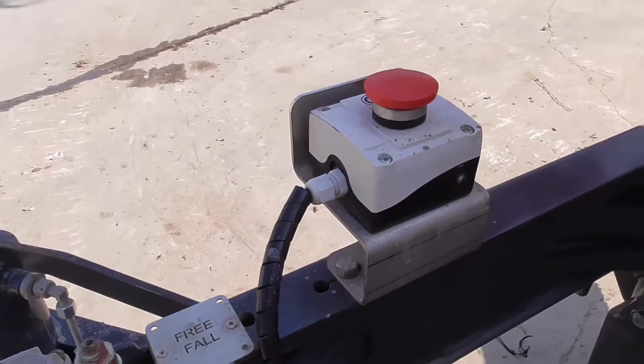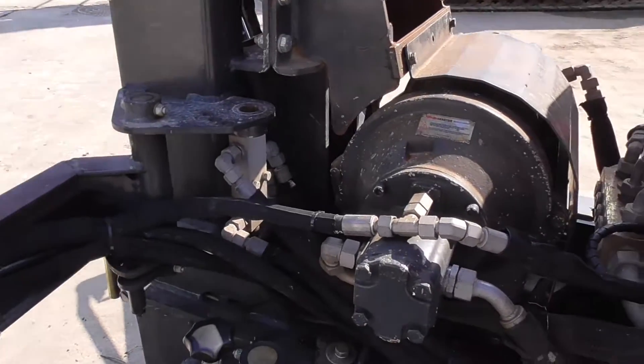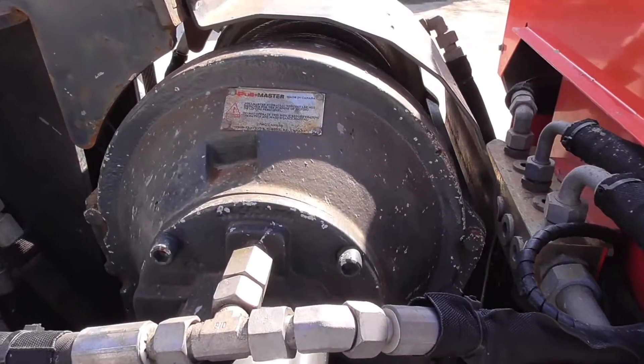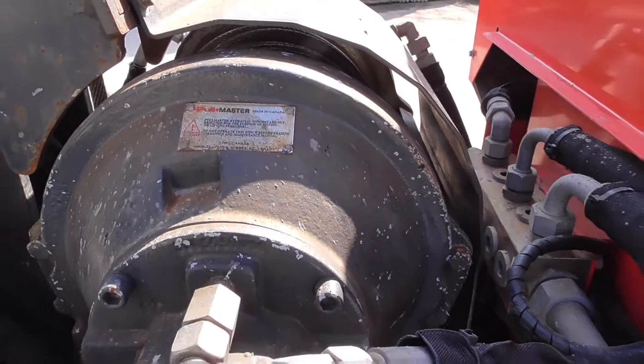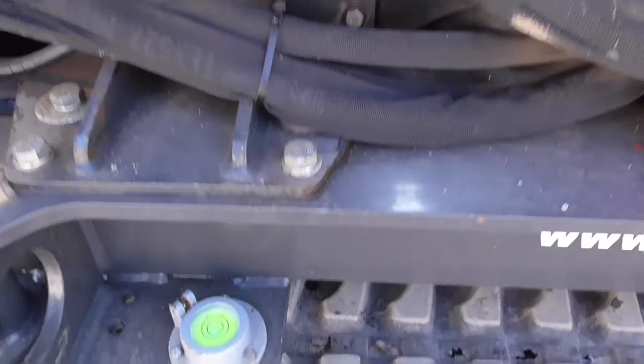A hydraulic shutdown switch is a fitted safety feature. Fitted with a Pullmaster PL5 winch, the drum accommodates a 1-ton weight and large capacity rope for deeper piles.